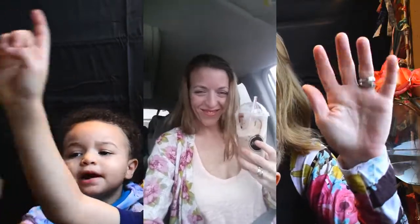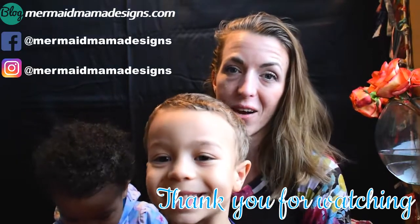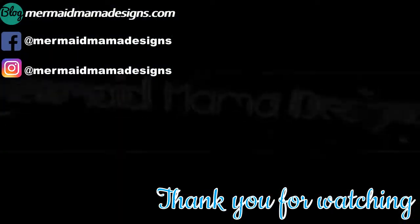Bye bye! If you're a new subscriber, thank you for subscribing. If you have kids, be sure to come back to watch a video of Kaleel and Aquila. Say bye bye! Thank you for watching and have a great day.